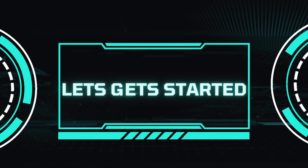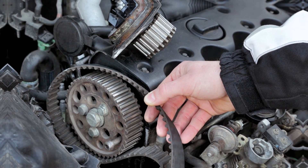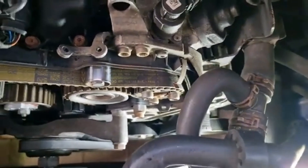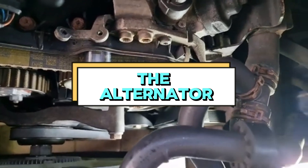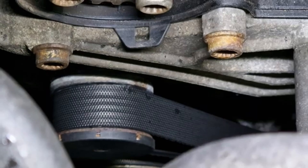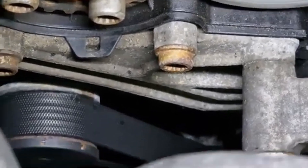Let's get started. What does a drive belt tensioner do? Before we jump into the signs of a failing tensioner, let's understand its job. The drive belt, also known as the serpentine belt, wraps around several pulleys on your engine to power essential components like the alternator, power steering pump, and air conditioning compressor. The tensioner keeps the drive belt nice and taut, ensuring proper grip on all those pulleys.